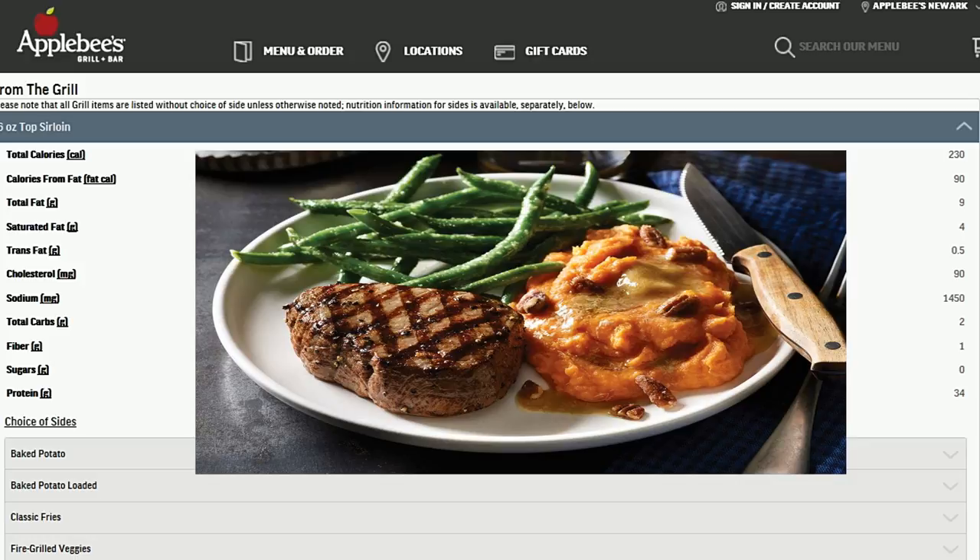You get two sides with this. The only healthy sides I could find are a baked potato with no butter or sour cream, steamed broccoli, green beans, fire grilled vegetables — all with no butter or salt — and garlic mashed potatoes. Those are the only sides you're allowed to have.